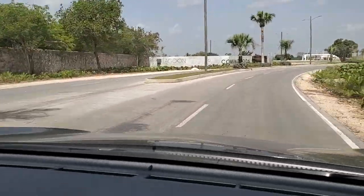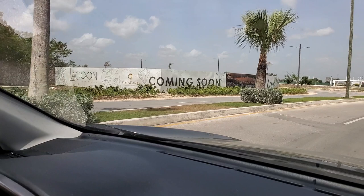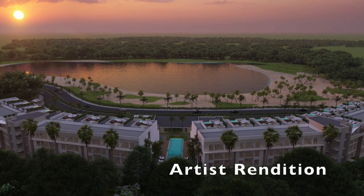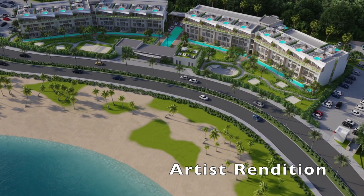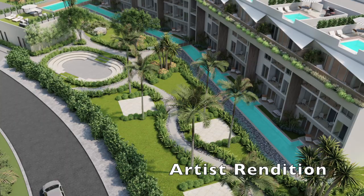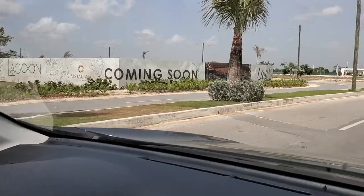Across from Residences is a project called Lagoon. Lagoon will be made up of four buildings of one-bedroom and two-bedroom apartments, totaling 172 apartments. One more thing to note is that every project will have its own private amenities — its own private pool area, its own private lounge, bar, restaurant. Every project will have its own.